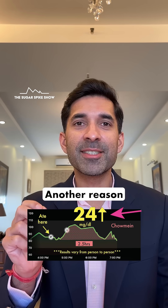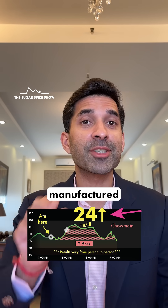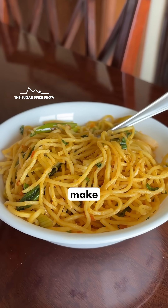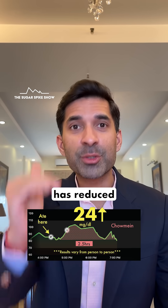Look at the result. Another reason for this low result could be that the noodles used in chow mein are first manufactured outside, where they've been heated and cooled as part of the manufacturing process. Then in the restaurant they're again heated to make chow mein, and it's possible that this process of reheating the noodles has reduced the glycemic index.